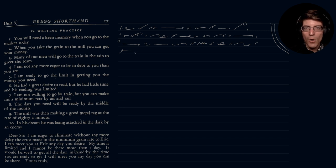Oh, that's sweet — even though it's raining. Number four: 'I am not any more eager to be in debt to you than you are.'